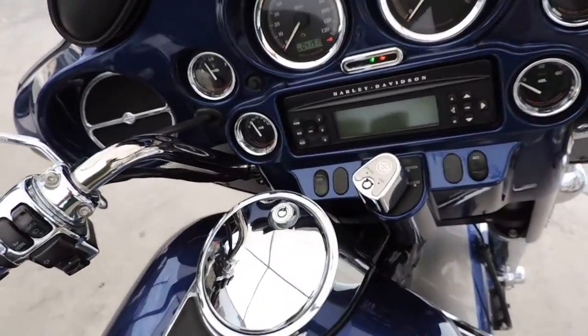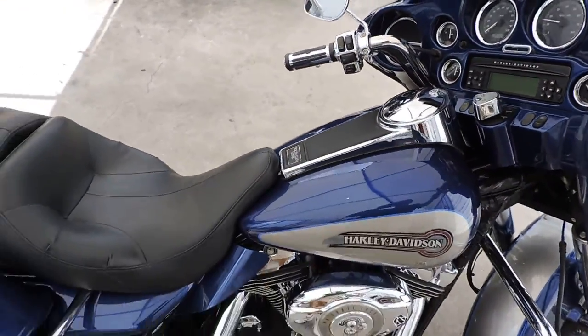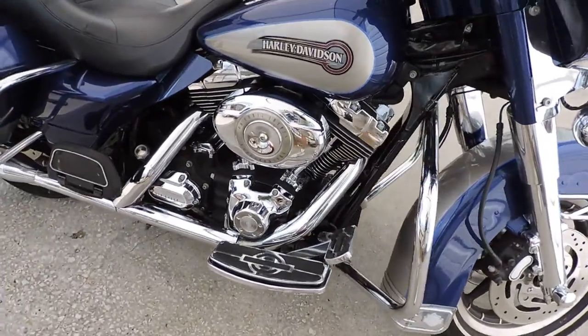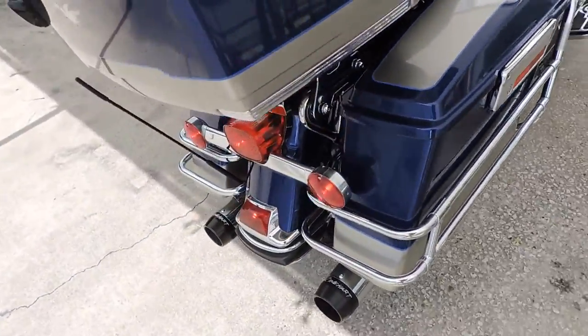It's got 41,919 miles on it, and it's got Reinhardt exhaust.